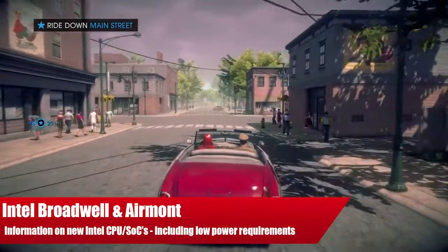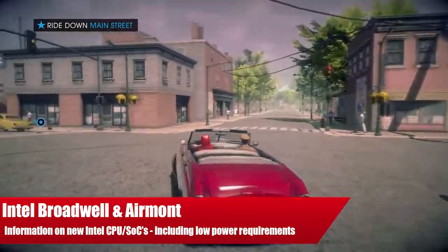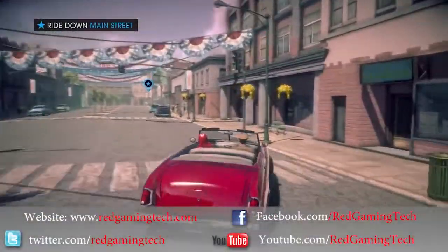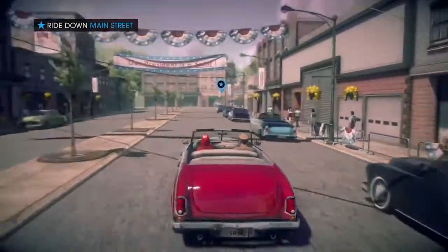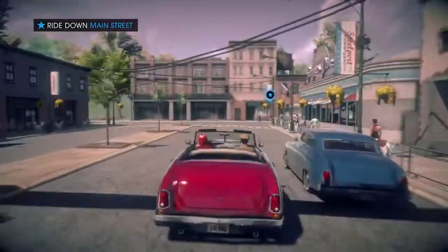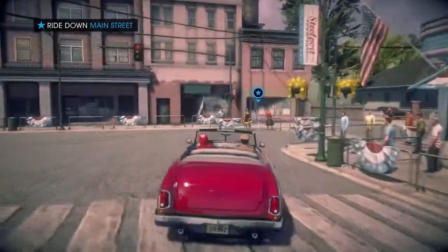Ladies and gentlemen, this is RedGamingCity.com video. We have news from Intel, and we have updates on both Broadwell and Airmont. So the first thing we should be talking about is Broadwell. Intel actually demoed their SOC, and at the moment it's about 30% reduction in power consumption based on battery, compared to the previous generation, which of course was Haswell.